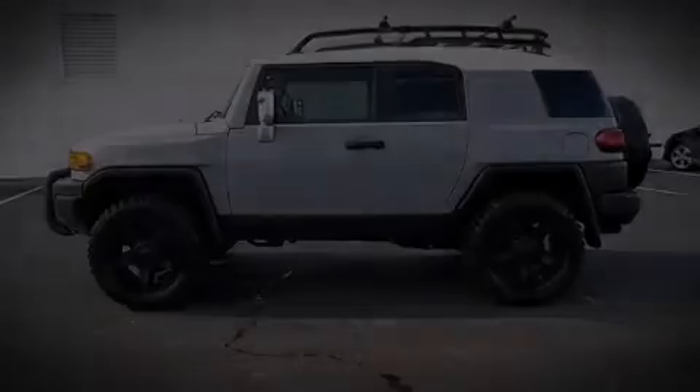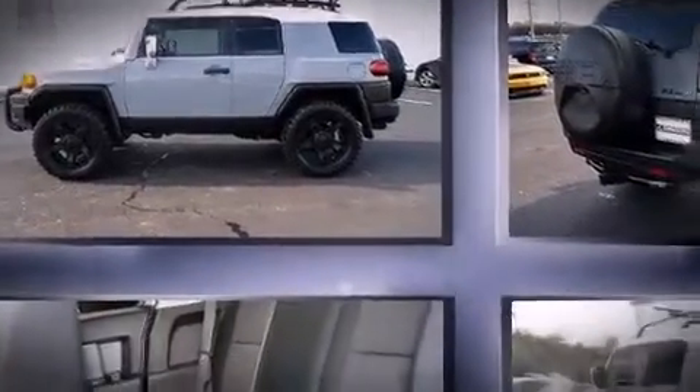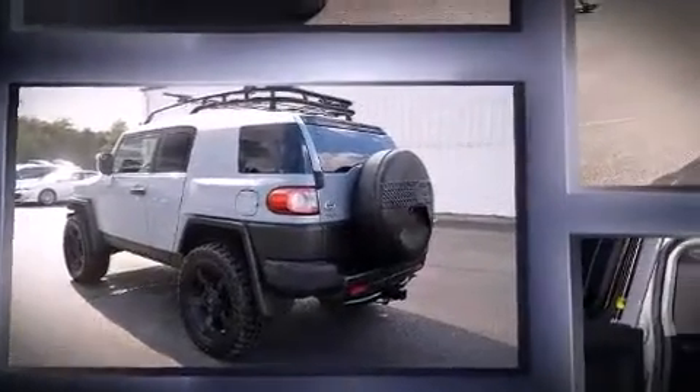Step into the 2014 Toyota FJ Cruiser. Smooth gear shifts are achieved thanks to the 4-liter 6-cylinder engine, providing a spirited, yet composed, ride and drive. 4-wheel drive allows you to go places you've only imagined.